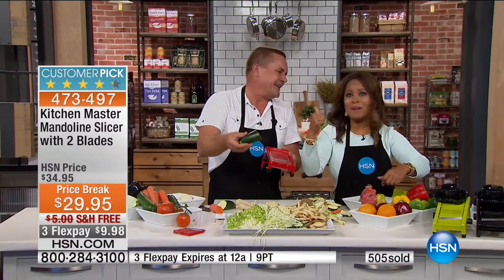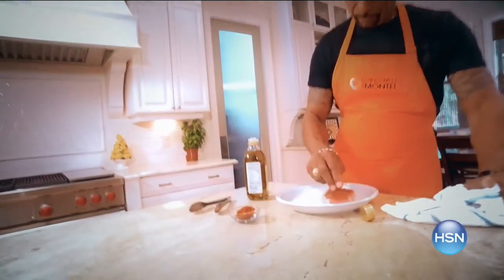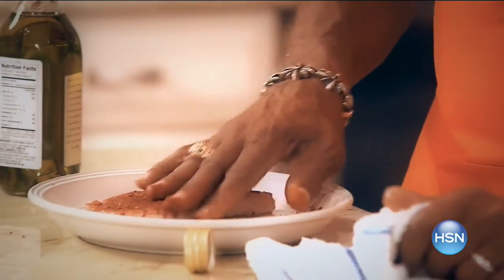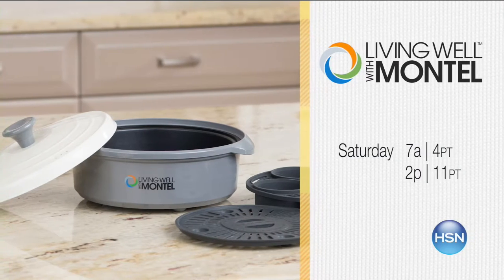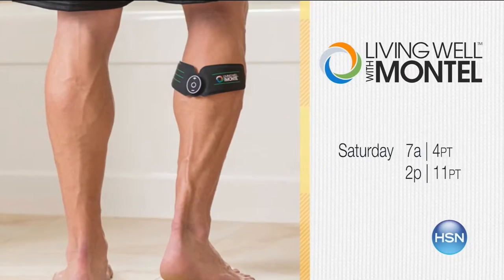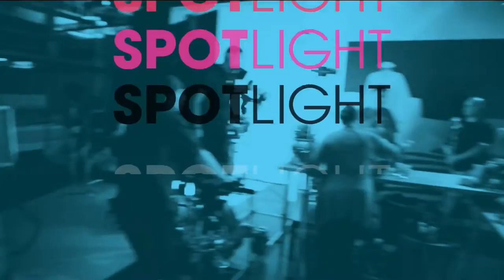We gotta go, but you can still shop. We've got more comedy after the break. Get a jump on your health and wellness routine with the premiere of Living Well with Montel. Emmy Award winner Montel Williams inspires and motivates people to live better. Tune in October 1st for the premiere. Products that will enhance and simplify your road to personal health. Find more great products at hsn.com — search Living Well with Montel.